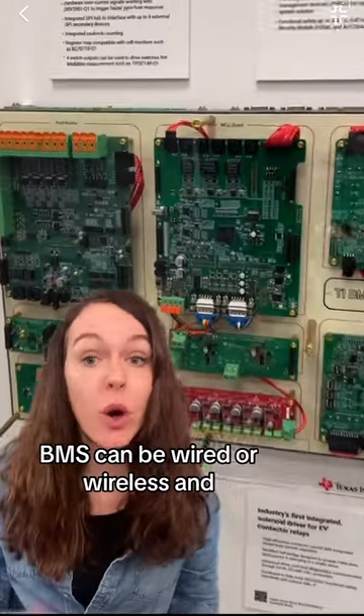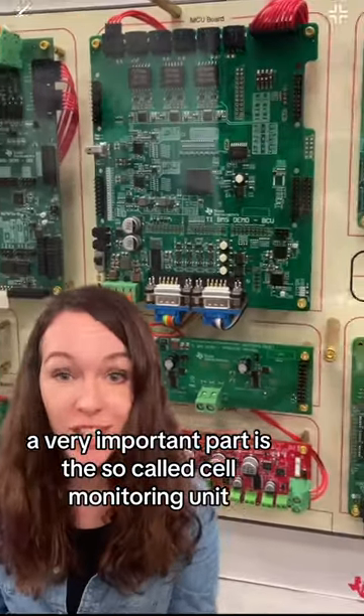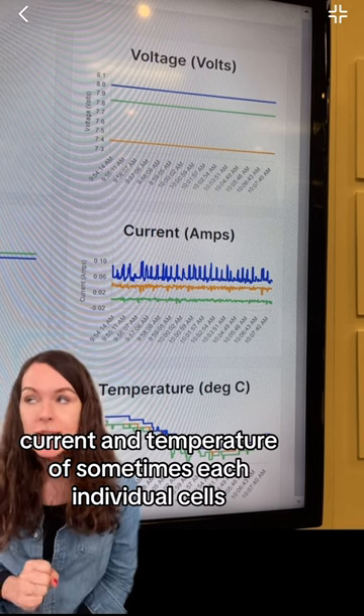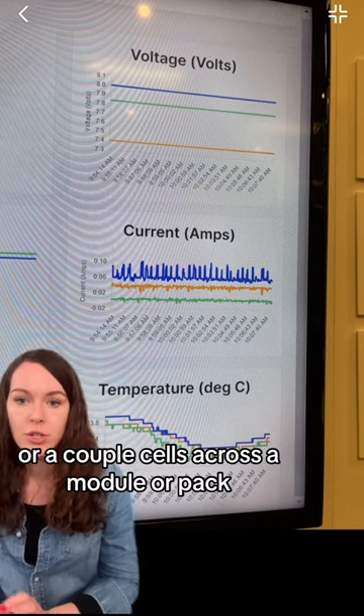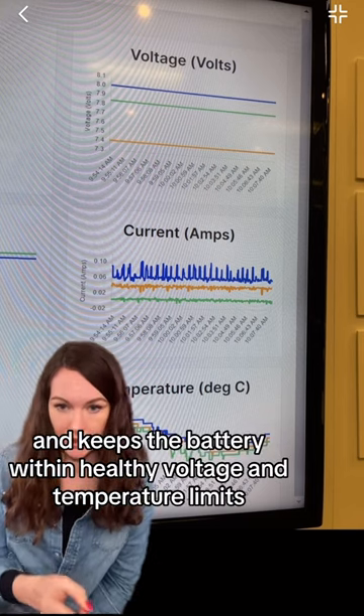A BMS can be wired or wireless, and a very important part is the so-called cell monitoring unit. This unit monitors the voltage, current, and temperature of sometimes each individual cell or a couple of cells across a module or pack, and keeps the battery within healthy voltage and temperature limits.